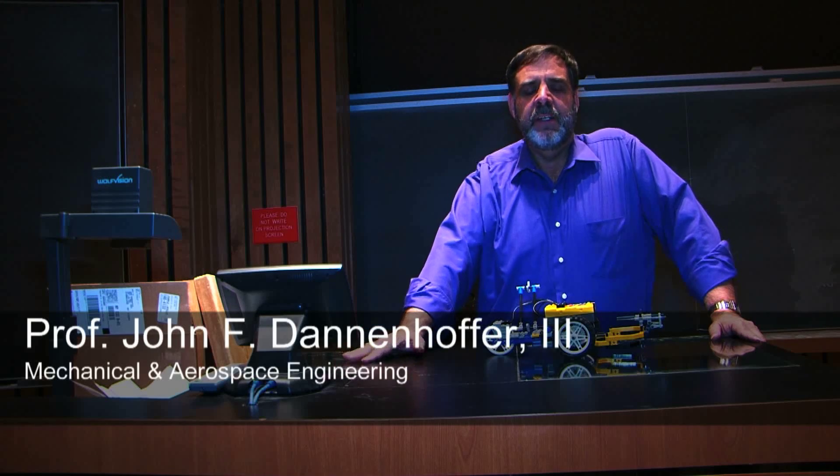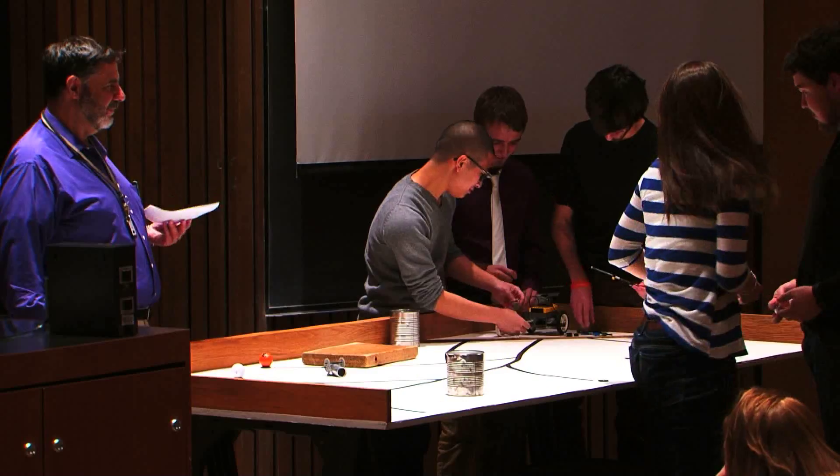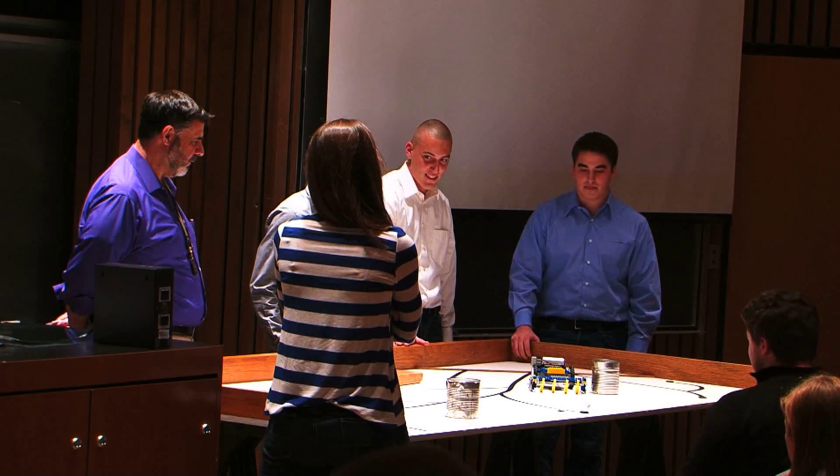We had the culmination of our semester-long design project for the freshmen. They need to design, build, manufacture, and demonstrate Mars rovers.